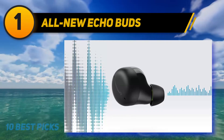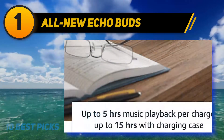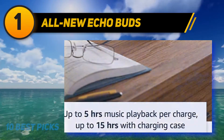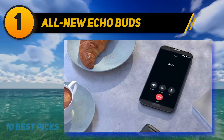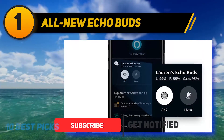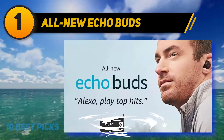And number 1: all-new Echo Buds. Amazon's second-gen Echo Buds have all the bells and whistles of a premium pair of wireless earbuds — wireless charging, noise cancelling, and great app-based customization. But the real reason to buy them is the excellent Alexa integration. The earbuds listen for voice commands while you jam to tunes, allowing you to quickly set timers, check the weather, and add things to grocery lists, no matter where you are.